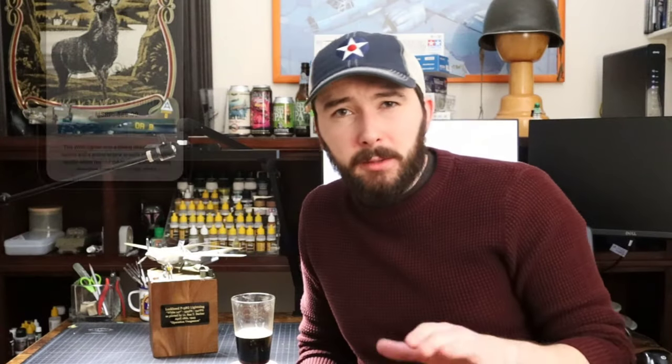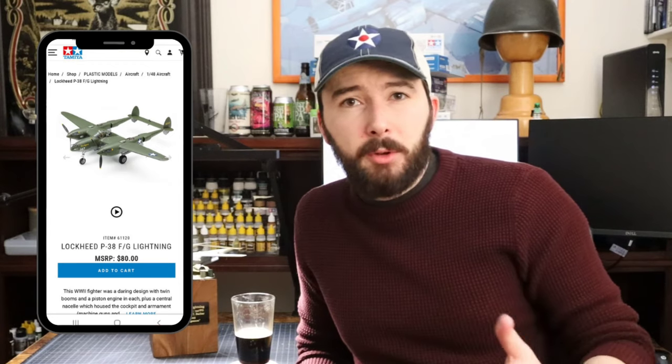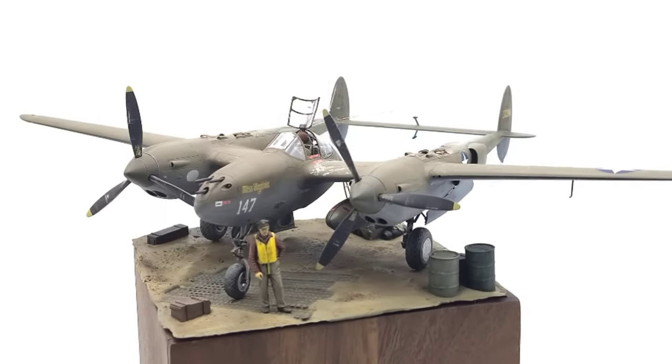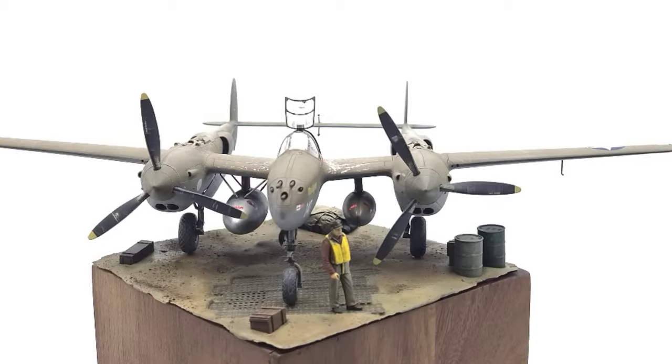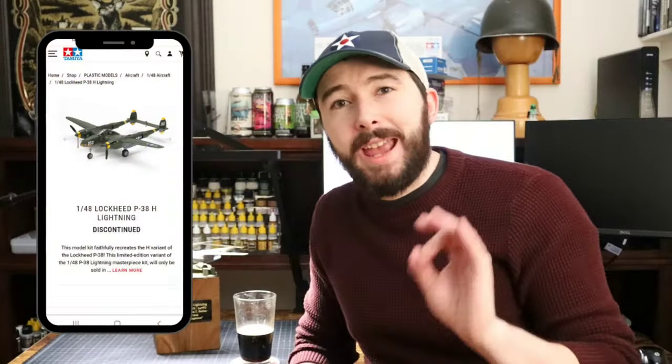When Tamiya released their first take on the P-38 back in 2019 in the form of the FG model, it quickly became one of the most sought-after 1/48 scale aircraft kits on the market. Tamiya is known for their industry-leading engineering and phenomenal fit right out of the box — their practically shake-and-bake kits. And this P-38 was no exception; they nailed the complexities of the twin-boom design. I highly recommend it. A couple of years ago they also came out with a limited edition H version that was equally lovely, though I haven't gotten my hands on one of those yet.